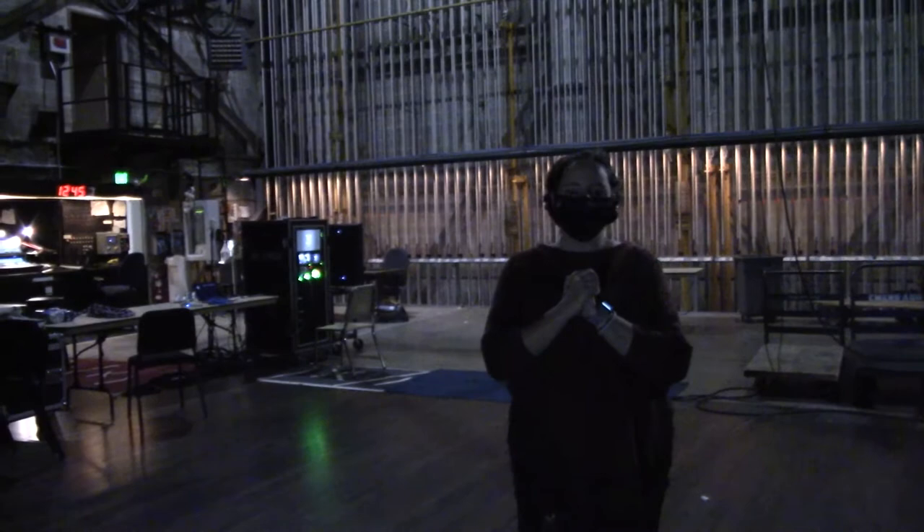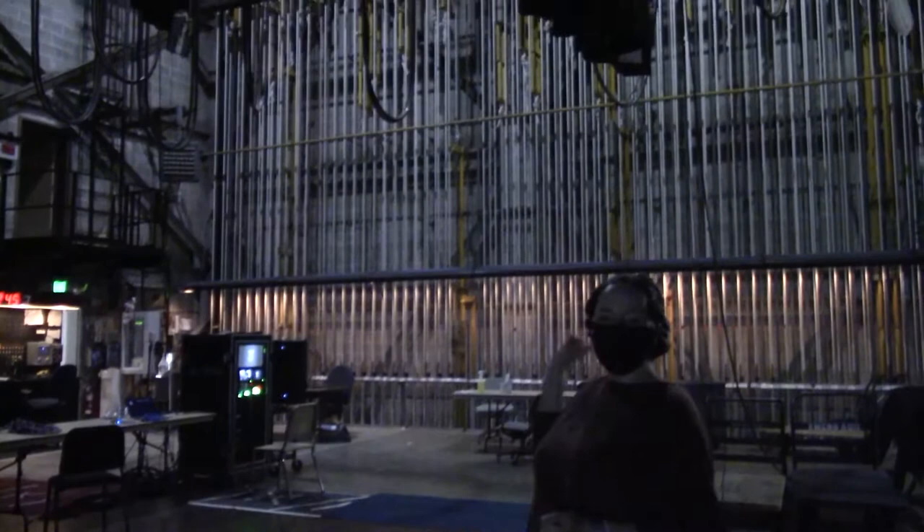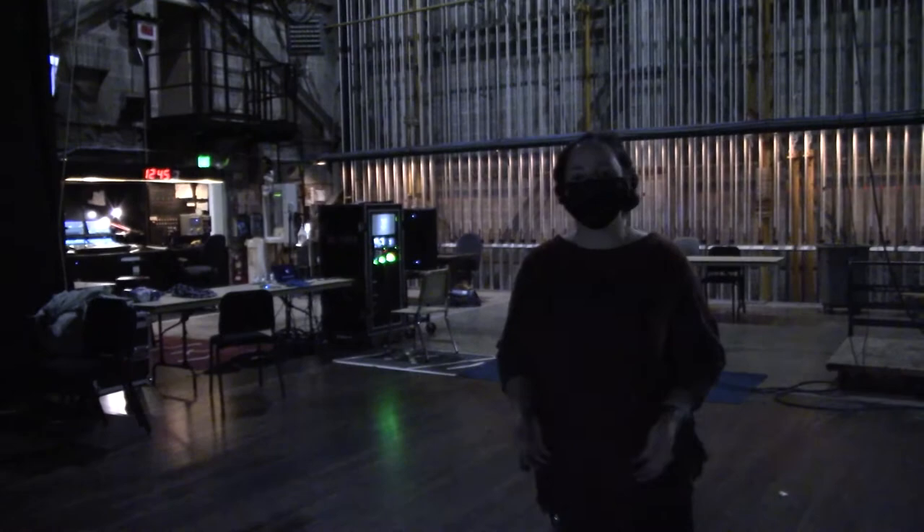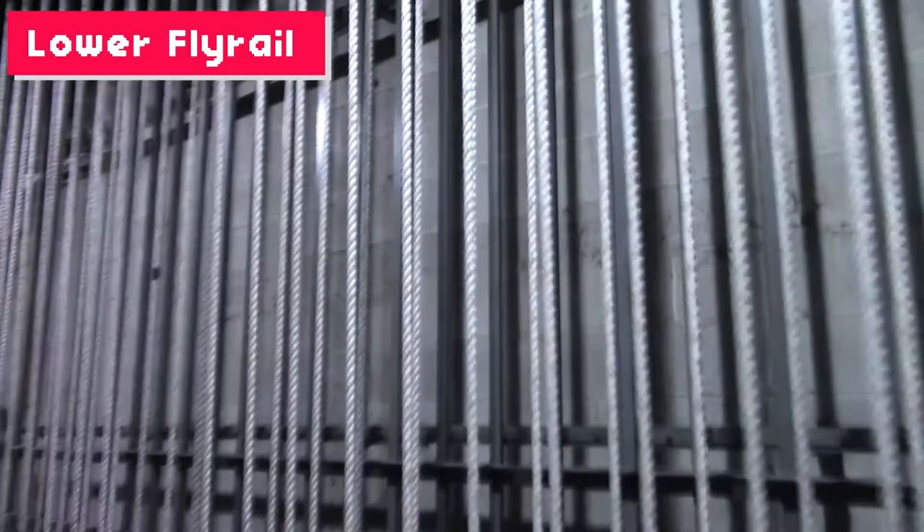So now we're standing backstage. It's a little dark back here, but if you can see behind me, this section with all of the ropes is called the fly rail. At a performance, if you see something like Peter Pan flying across the stage, or a curtain that moves, or a piece of scenery that lifts up off the stage, that is all operated on this fly rail. This is a manual system, so there's literally a person standing backstage who actually pulls on the ropes and operates this as the items on the stage move.